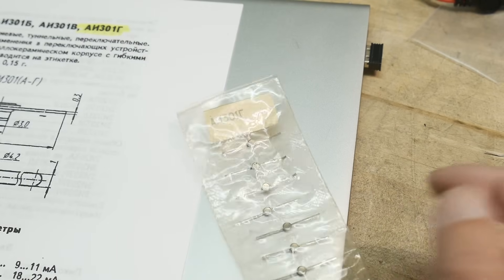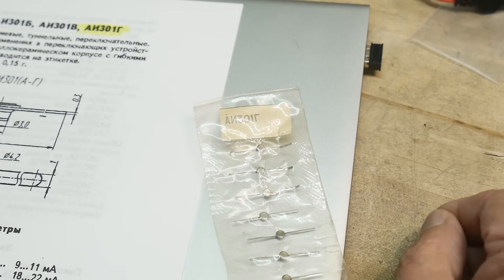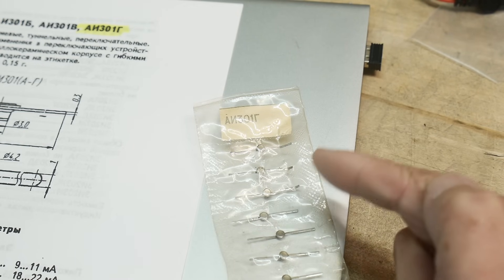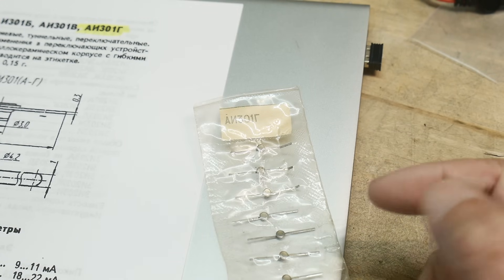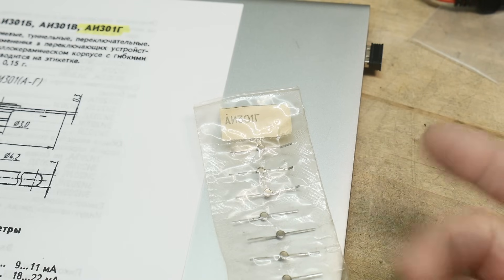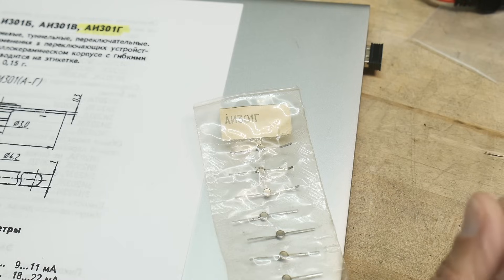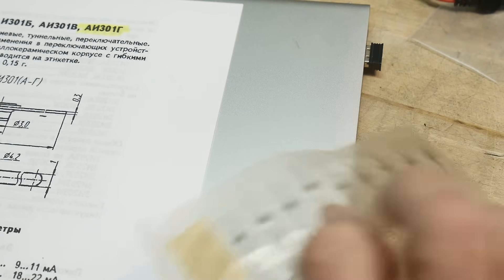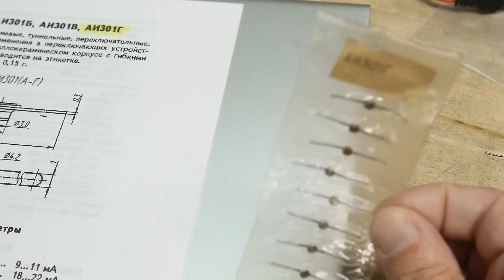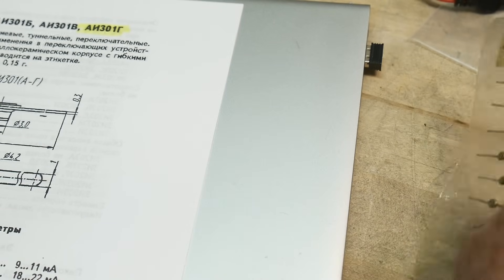Gallium arsenide LEDs were very popular, probably still are, for microwave stuff. In fact, the division of Hewlett-Packard I worked for — the optoelectronics division — started out making gallium arsenide diodes for HP's microwave division. It was kind of a startup that got bought out by HP and became Division 001. They built gallium arsenide diodes and one day figured out they glowed in the dark, so they started making LEDs out of them. But these are not LEDs — these are tunnel diodes.